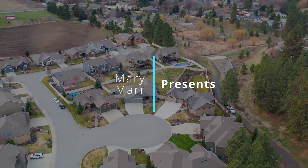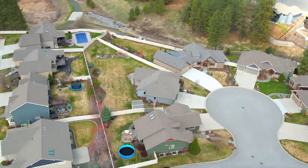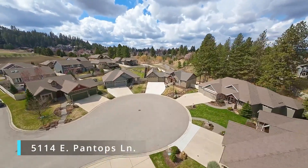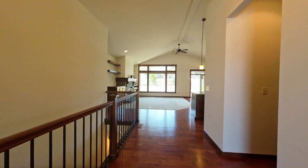This beautifully designed 2016 George Paris home sits in the midst of Trickle Creek, a highly sought-after development on Spokane's South Hill. As you approach the home, it has stunning curb appeal on a quiet cul-de-sac.